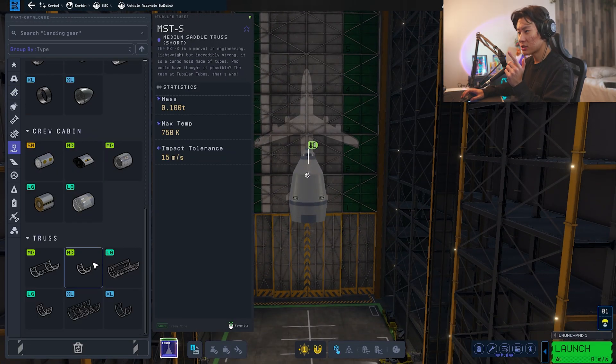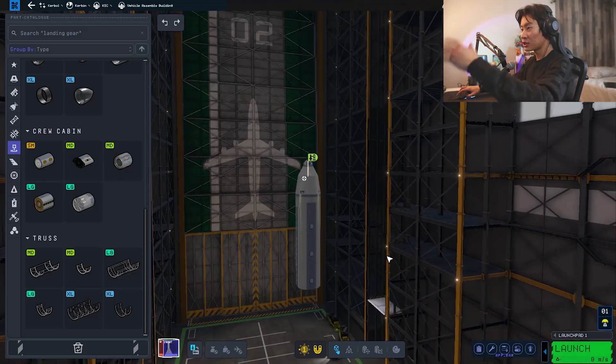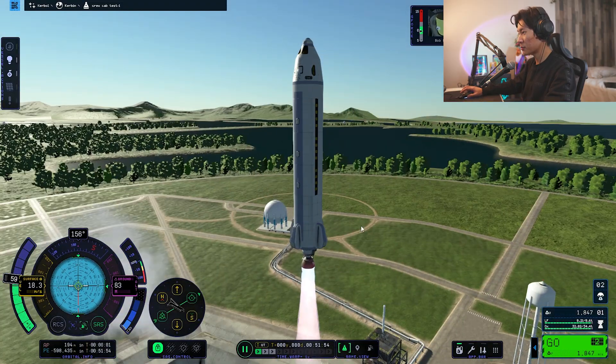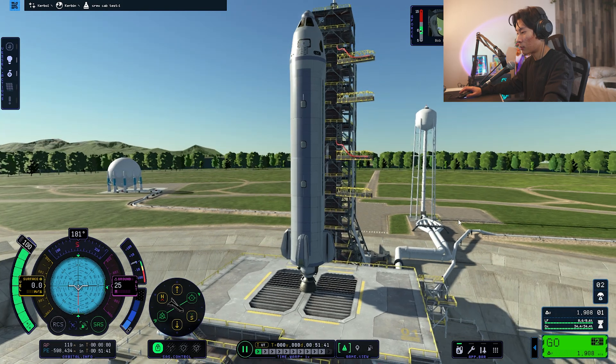I've done it. This will allow us to add a 16-crew passenger module. What's 16 times 3? 48. We have a 48-man passenger module right here. This is the testing for the crew cab — the thingy on the top. 3, 2, 1, let's go. And according to my calculations, all of this should go very well. No, no, no — save yourselves. The parachute made it worse because it made everything go nose first. It's fine — it was a testing module. There was no people in there. I did not just kill 48 people. Let's try that one more time.